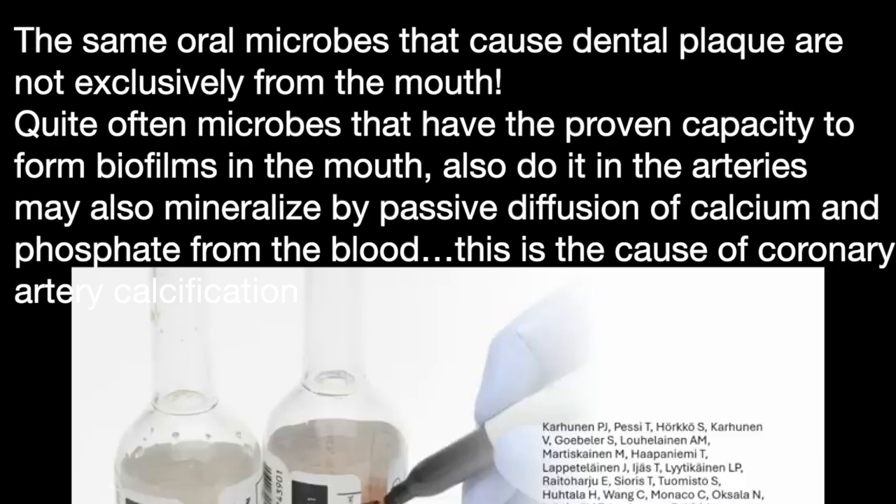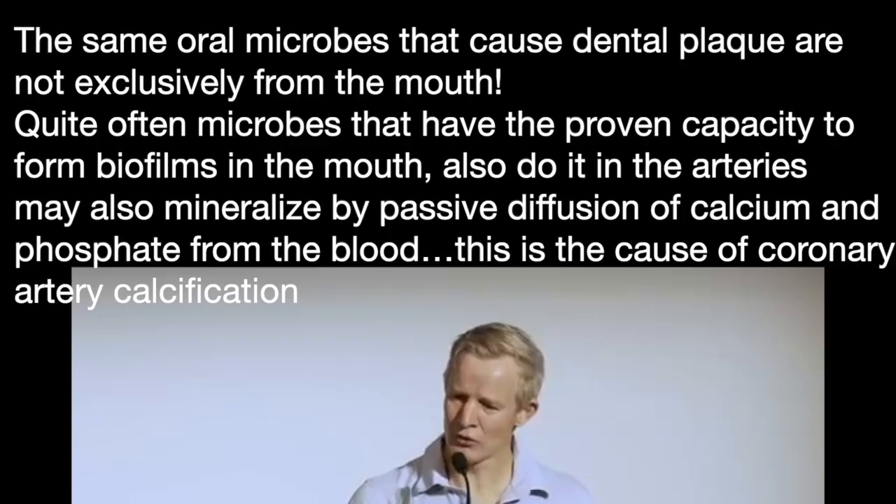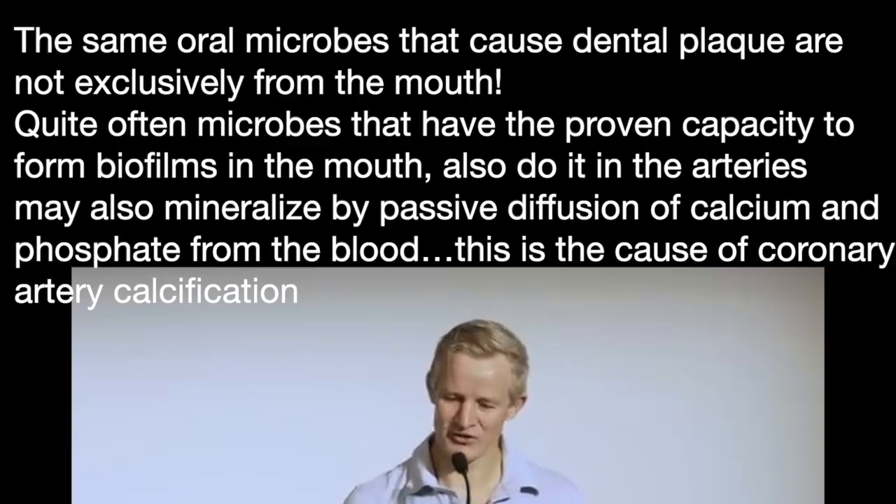We know full well that soft atherosclerotic plaques can also be seeded with these microbes — the same oral microbes that cause dental plaque, not exclusively from the mouth, but quite often. And microbes that have the proven capacity to form biofilms in the mouth may also do it in the arteries. They may also mineralise by the passive diffusion of calcium and phosphate, this time from the blood. And this is the cause of coronary artery calcification.